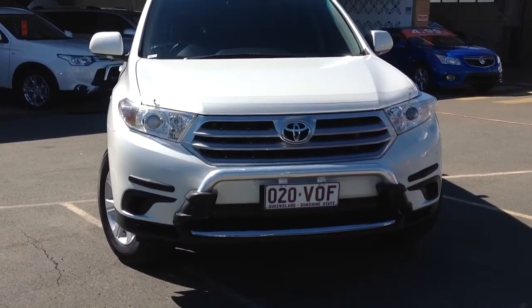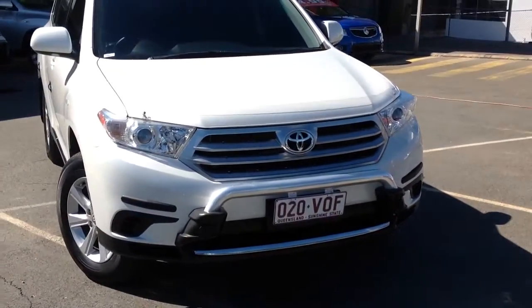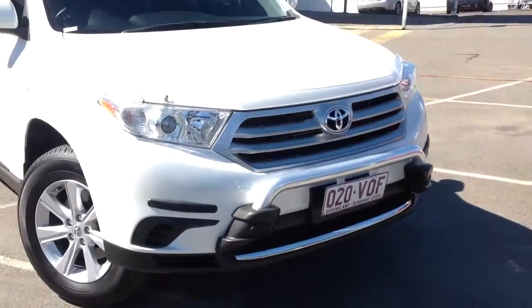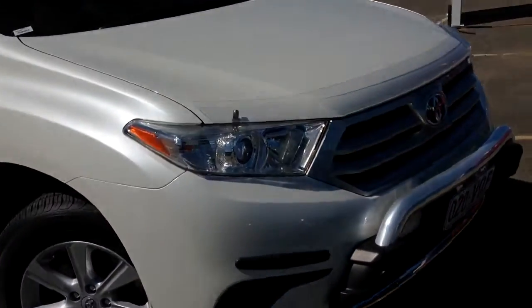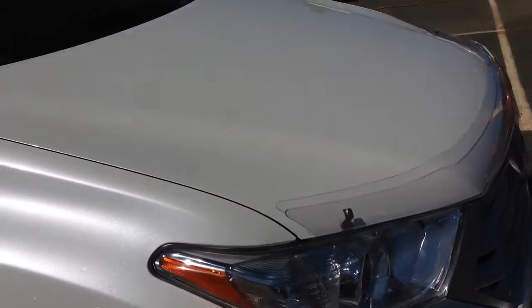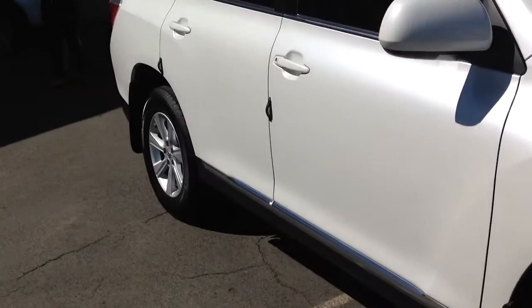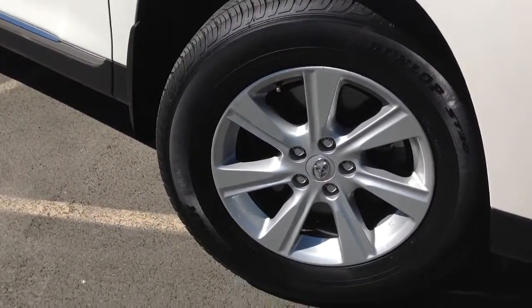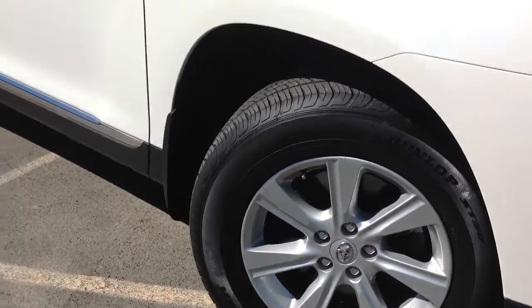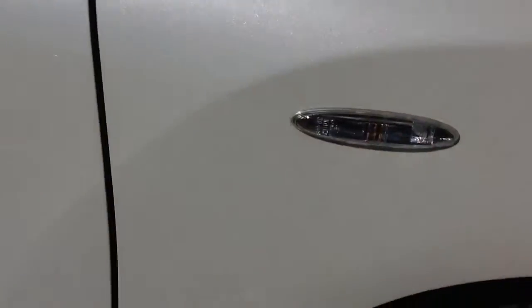Going across the front of the car first of all, as you can see we've got that little nudge bar there with points to fit on spotlights or anything like that. The paint's in immaculate condition, and the car does come with its clear bonnet protector. Going down to the rims, we've got the genuine Toyota 18-inch alloys paired up with Dunlop tires and really good tread.